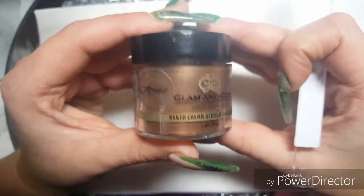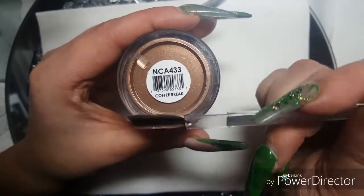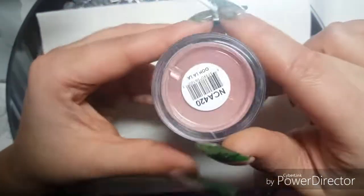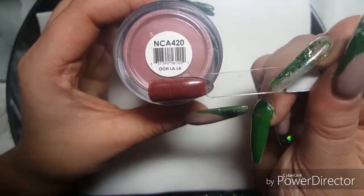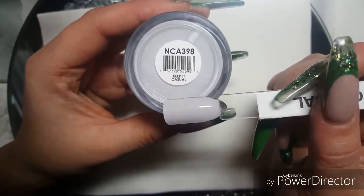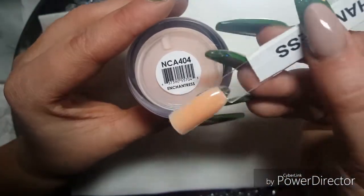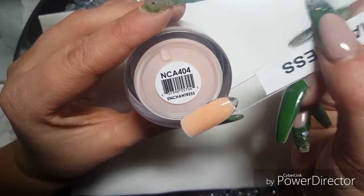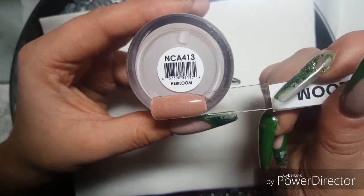And then the next one is Coffee Brick — never used that one, but it does look nice. The next one is Ooh La La — used this a couple of times. It's Keep It Casual, which is a very off-grey colour. Enchantress — I love this one, it's a very orangey beige colour. The next one is Hair Loom — I love this one, it's got loads of little bits of glitter in it.